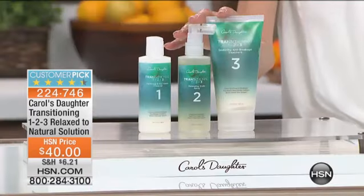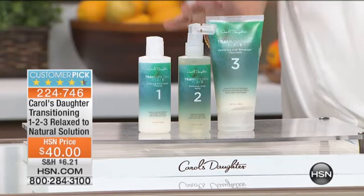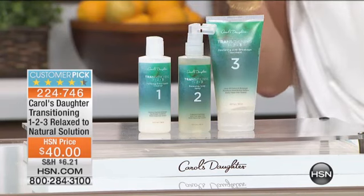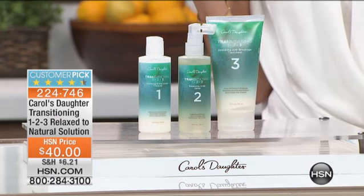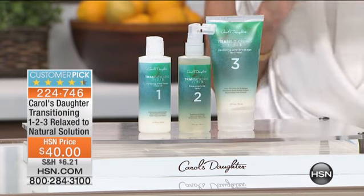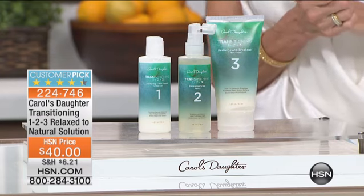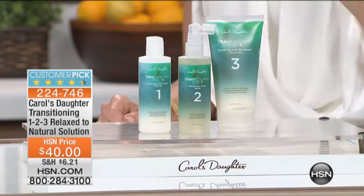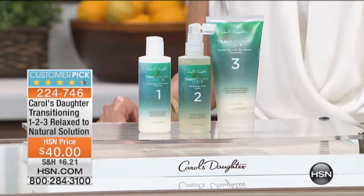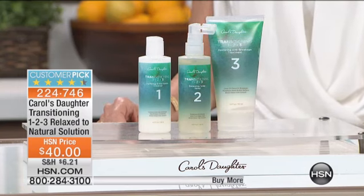We're going to help you out with all of the different collections that we have. We're going to start with our very first collection, which is a customer pick. This is all about going from relaxed hair to beautiful natural hair in one, two, three — customer pick with 4.4 stars, $40. You are getting the cleanser, you are getting the scalp spray, and you are getting the anti-breakage treatment. $40 is your price.